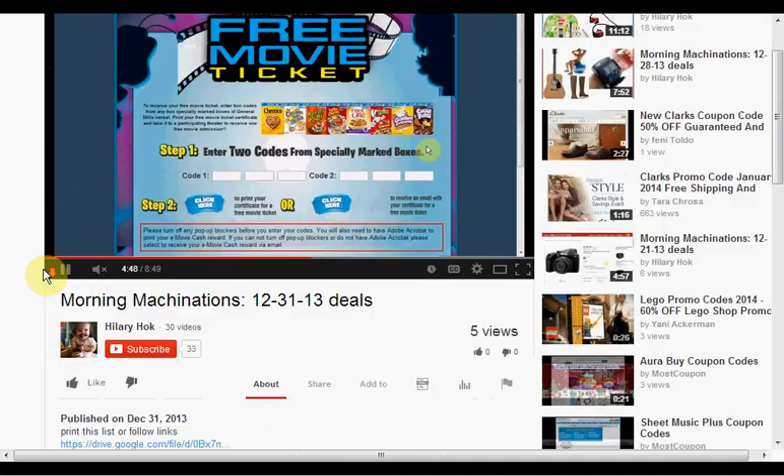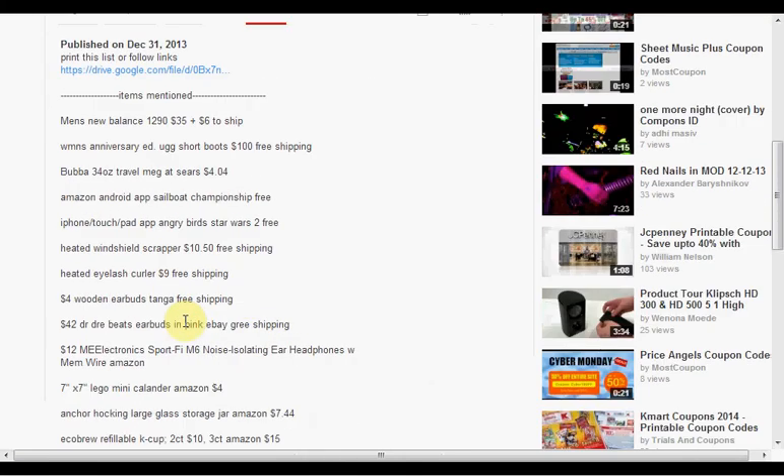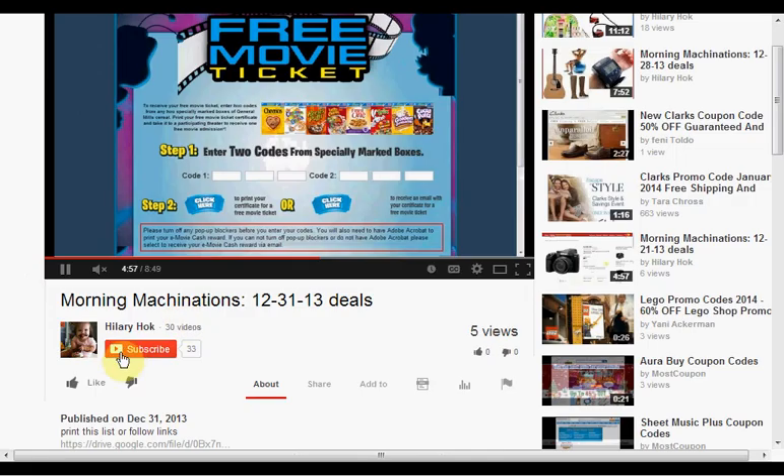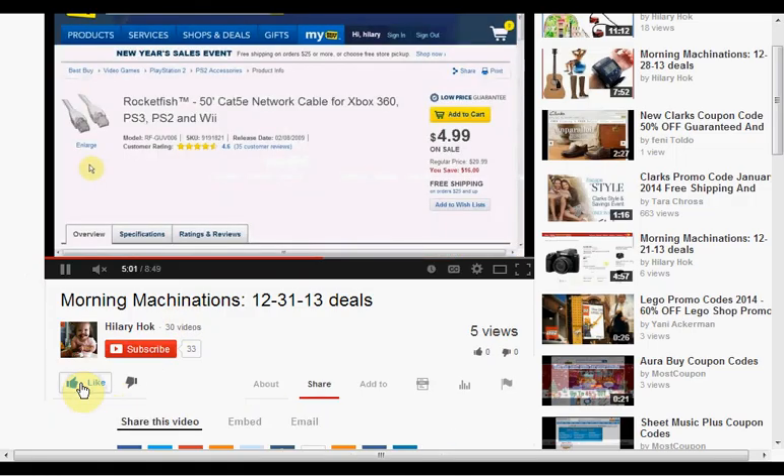To find the products mentioned in this video, click 'show more' to see a list. If you like this kind of video and would like to see more, click like and let me know. And if you want to make sure you don't miss any of my daily videos, hit subscribe. If you're already a subscriber, thank you.